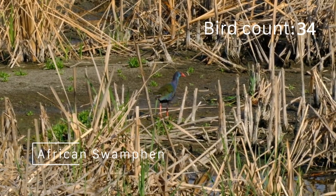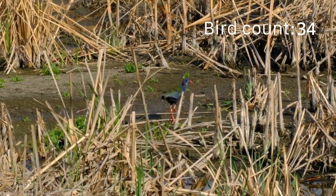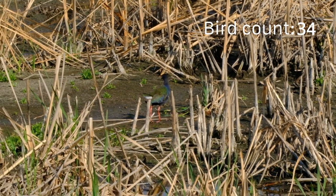Another rather beautiful, brightly coloured water bird is the African Swamp Hen, with its bright red face and legs, and shimmering blue, green and purple feathers.